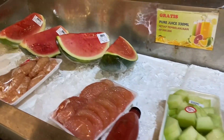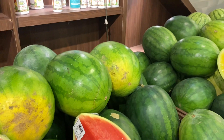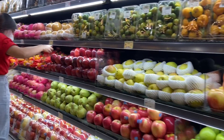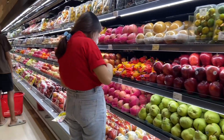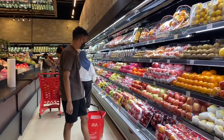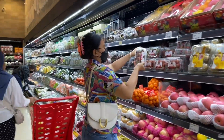Bahkan kalau kita pengen langsung makan pun juga tersedia. Dan kalau buahnya terlalu besar, kayak semangka gitu, ada yang jualan potongan yang cuma seperempatnya atau setengahnya. Aku yakin kalau ngajakin ibu kesini, pasti ibu seneng banget karena sebanyak itu pilihan buahnya pasti dia pusing.